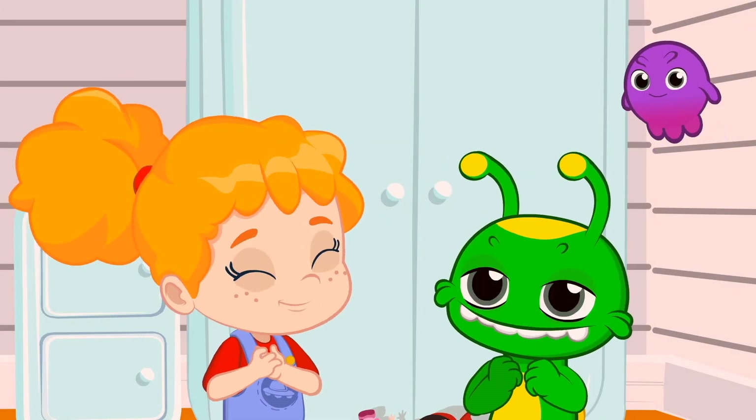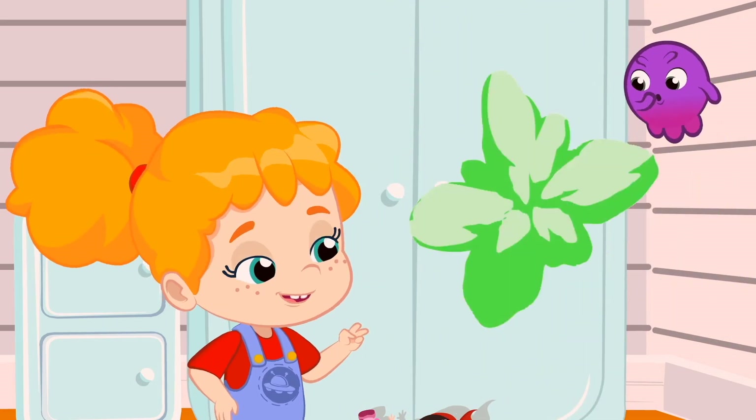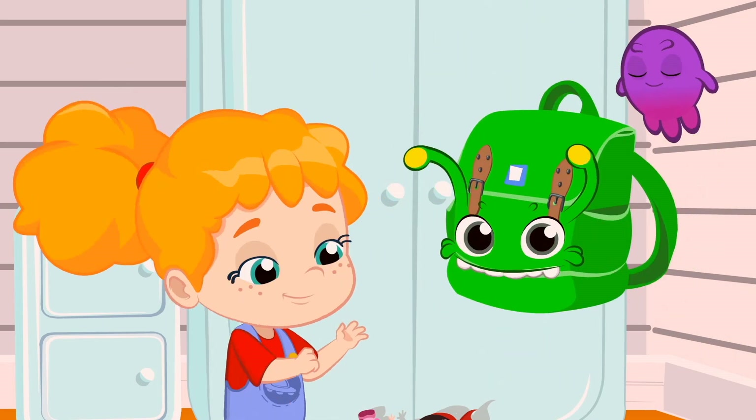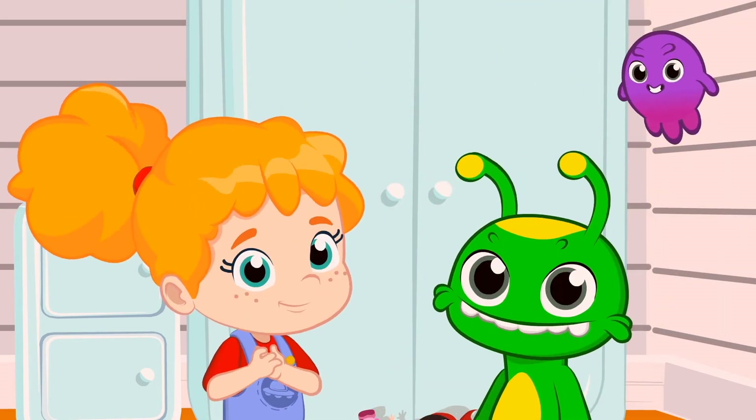In short, we'll need to find five things: a notebook, a pencil, an eraser, a pencil sharpener, and a backpack. Are you ready to look? I can't hear you. Are you ready?